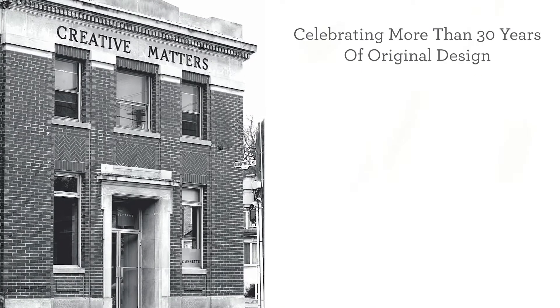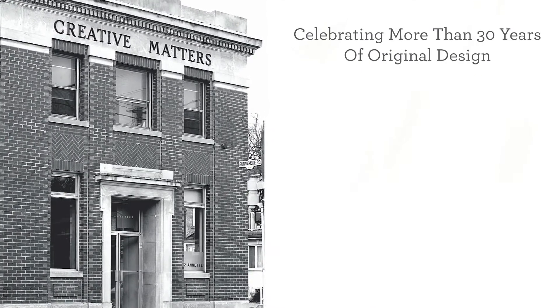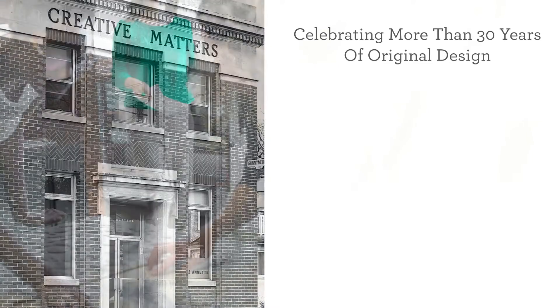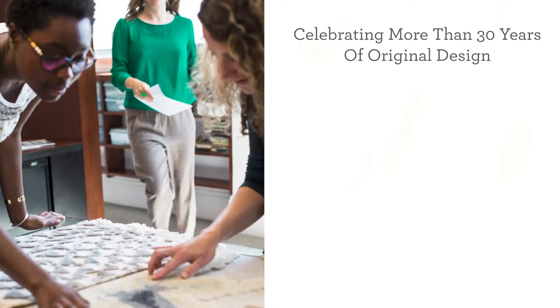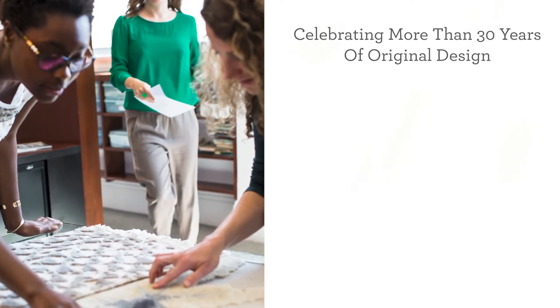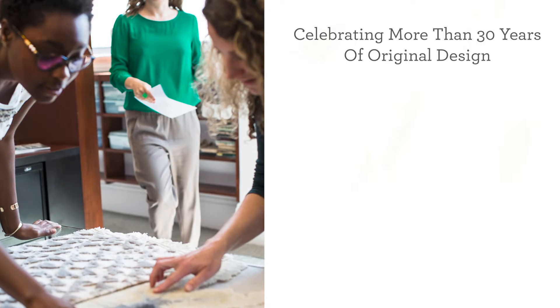Celebrating more than 30 years of original design, at Creative Matters, we create original, high-quality, and ethically produced floor coverings and wall coverings using the highest principles of design, production, and humanitarianism, all in the spirit of excellence, professionalism, and integrity.